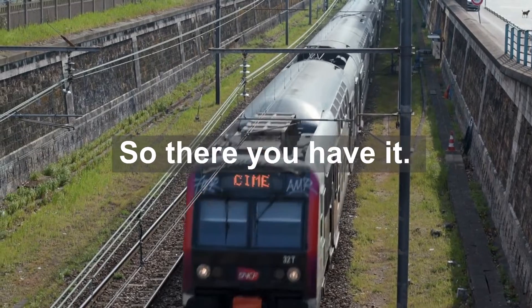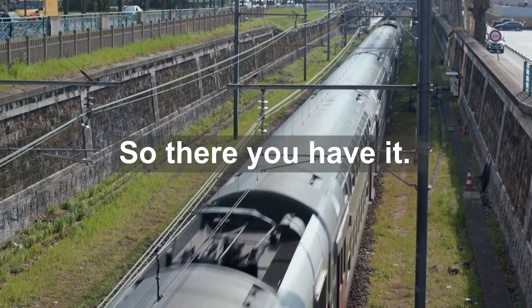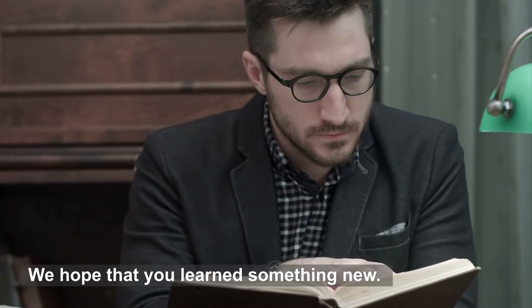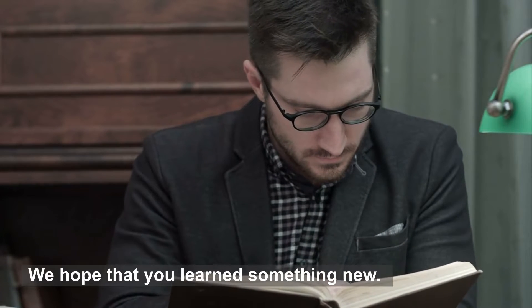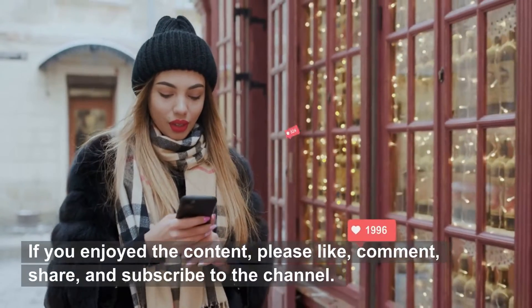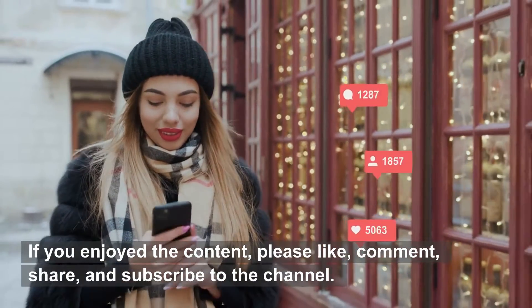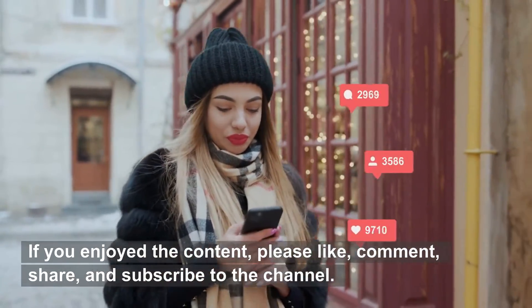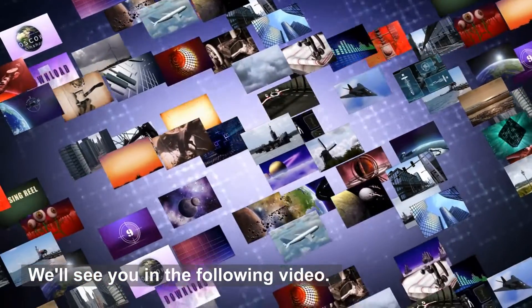So there you have it. We hope that you learned something new. If you enjoyed the content, please like, comment, share, and subscribe to the channel. We'll see you in the following video.